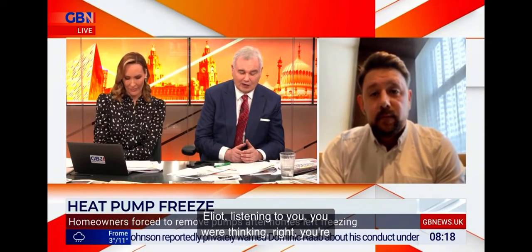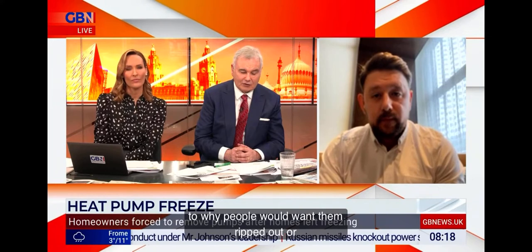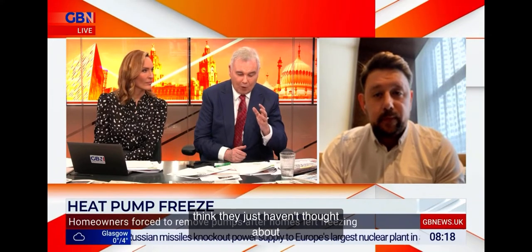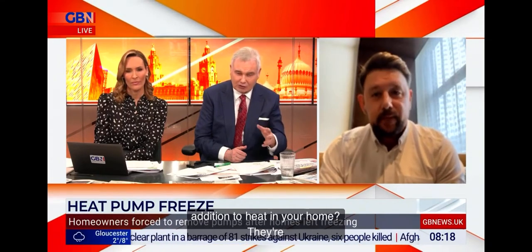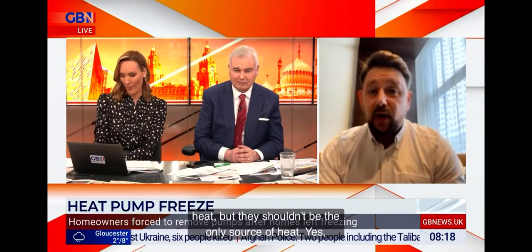Listening to you, you're still a fan of these. We're trying to get to the bottom as to why people would want them ripped out or replaced. You think they just haven't thought about them being more than one addition to heating your home — they're the primary source of heat, but they shouldn't be the only source of heat. Yes, primary source of heat, but not the only source of heat. They are a great way to make your home more carbon friendly, but not the only way. There's lots of other alternatives towards a strategy of trying to go to net zero that will make your home warmer and your hot water hot enough.